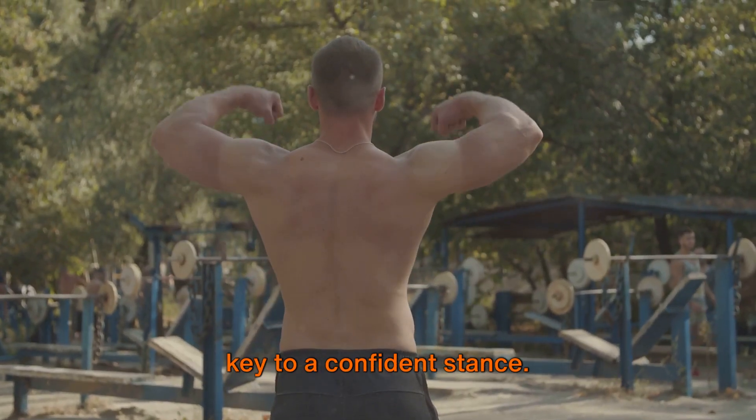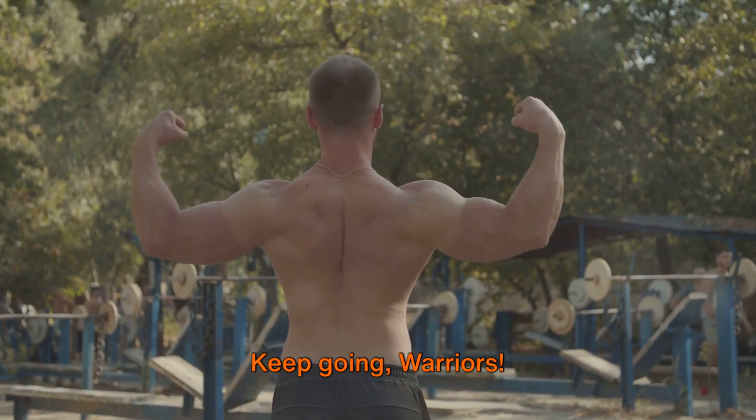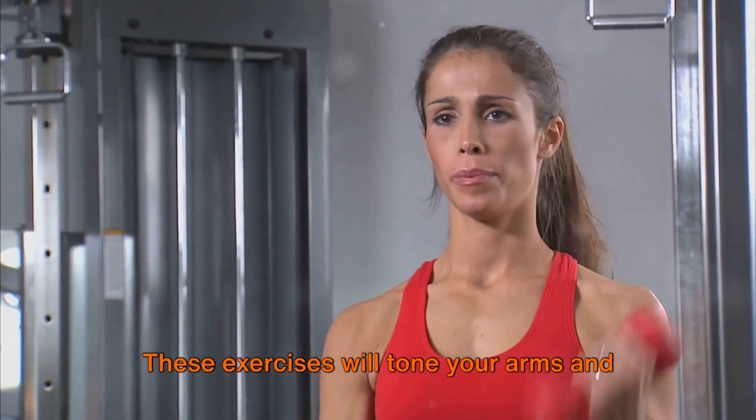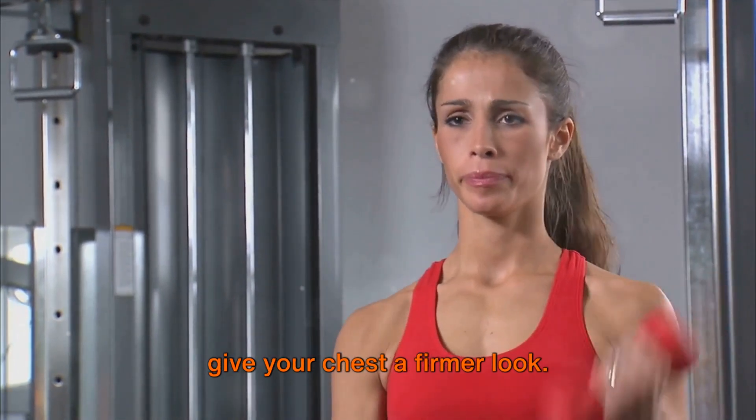Remember, a strong back and shoulders are key to a confident stance. Keep going, warriors! Finally, we focus on the arms and chest. These exercises will tone your arms and give your chest a firmer look.